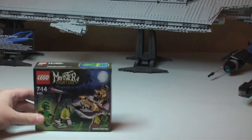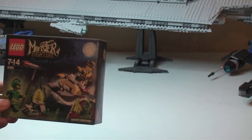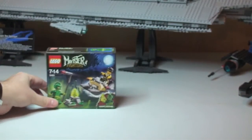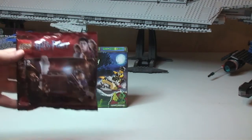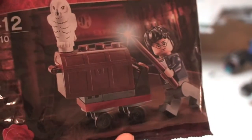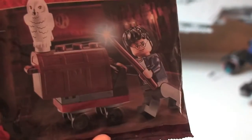The first item is this Monster Fighters set — set 9461, the Swamp Creature, brand new sealed box, never opened. Next up we have this polybag: Harry Potter 30110, simply called Trolley. It's the trolley — you can see it comes with a cool owl as well — again sealed, not opened.